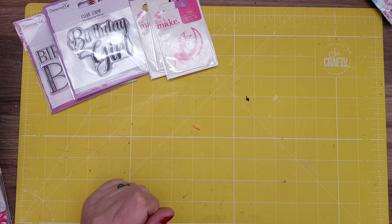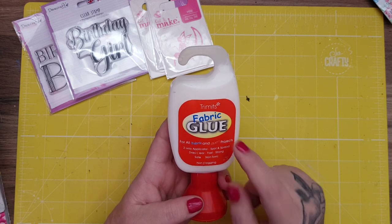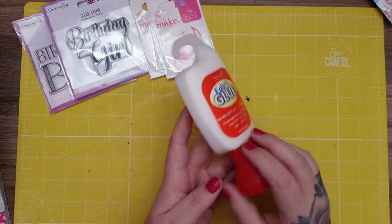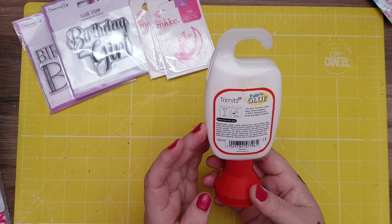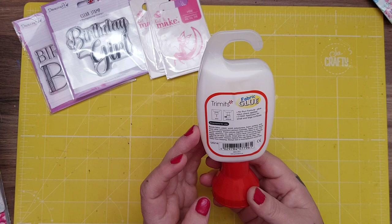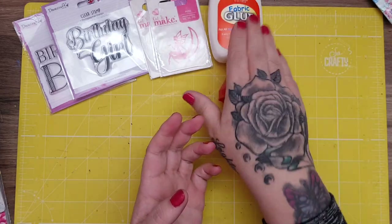The next thing I got from The Range was this fabric glue. Let me know if you've tried this — it was £1.49, for all fabric and craft projects. I usually just use my Anita's Tacky Glue for fabric on my journal covers, but I thought I'd give this a try at £1.49. It says non-clogging, bonds fabric, paper, wood, polystyrene, foam, pottery and most other porous and semi-porous materials. Apply a thin layer, press pieces together and it dries clear — fast, strong and safe. Let me know if you've tried it, and if not I'll let you know how I get on.